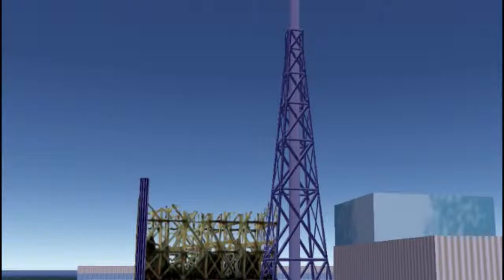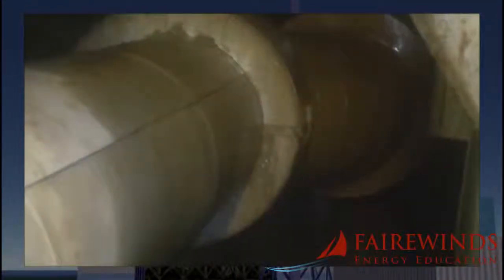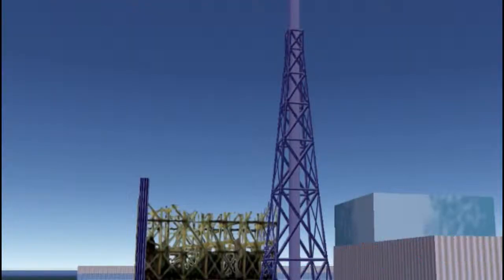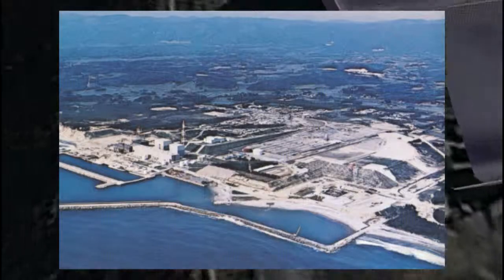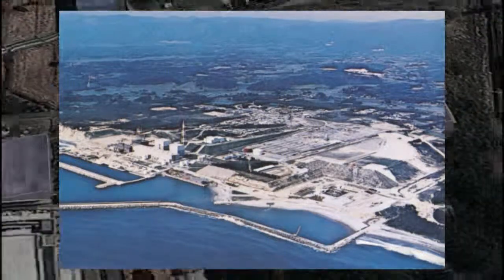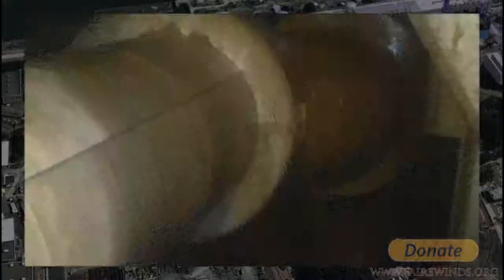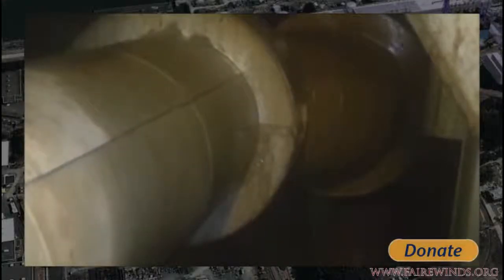The decision to put Fukushima Daiichi near the water was made by General Electric and E-Basco. That had an effect on the tsunami, but now it's also a leading cause of the problem with the groundwater. The high area has a lot of groundwater in it, and water flows downhill right into the basement of these power plants. The decision to cut away the bank, made in 1965 by General Electric and E-Basco, is the fundamental problem on this site because it's causing the basements to flood.